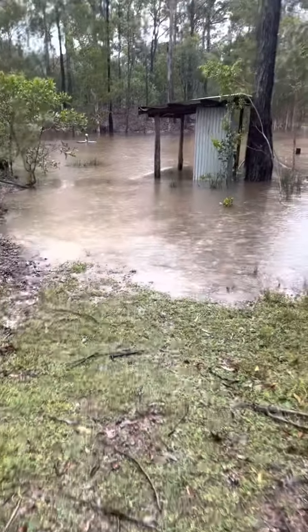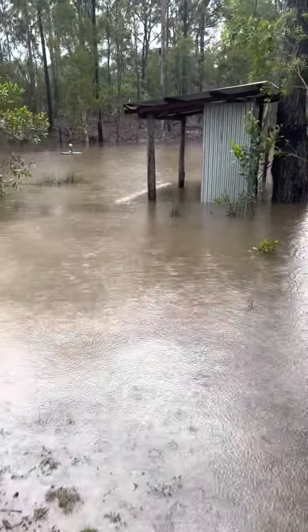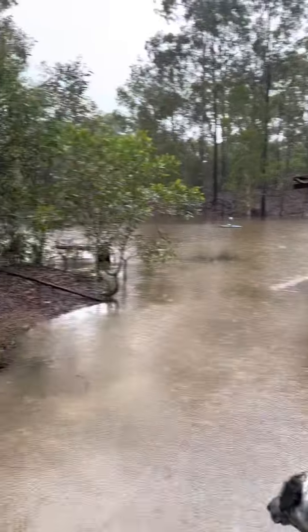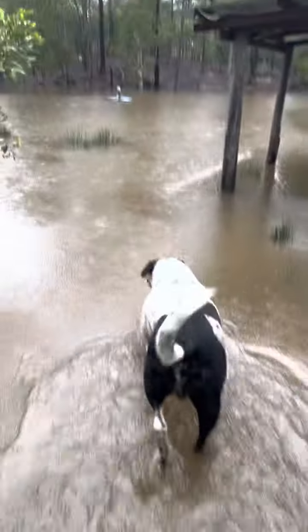G'day, I thought I'd just pop down and check the dam. We've had a fair bit of rain overnight and it's certainly come up a bit. Hey Billy, this was all down at the dam level yesterday. Let's just go have a bit of a sticky beak and show you.